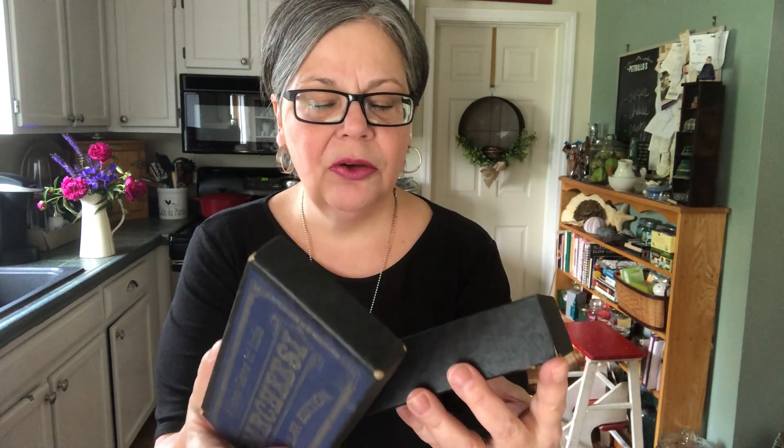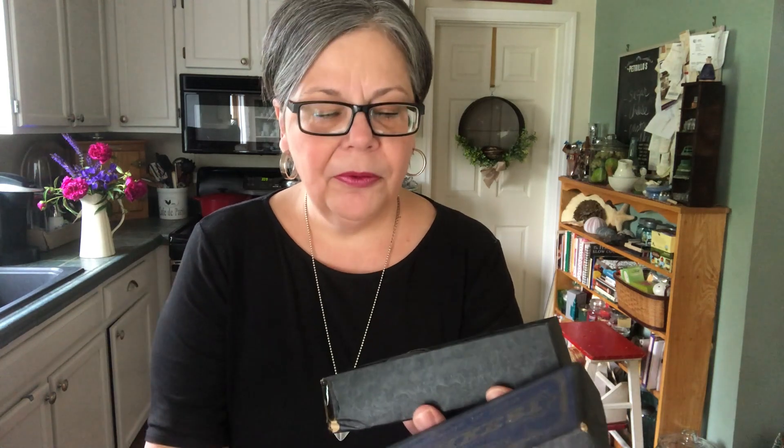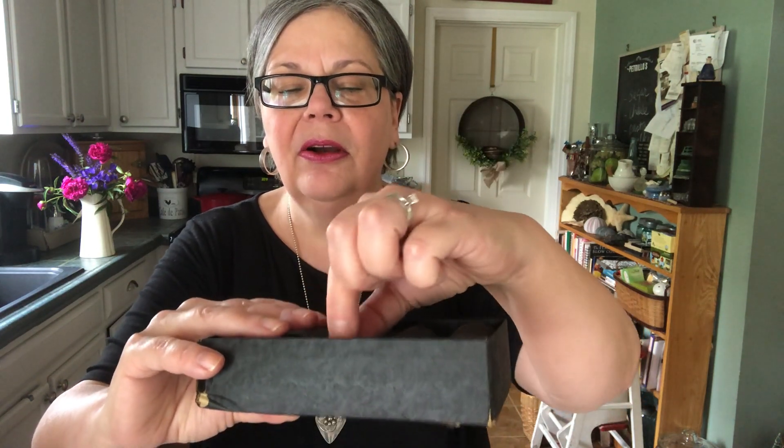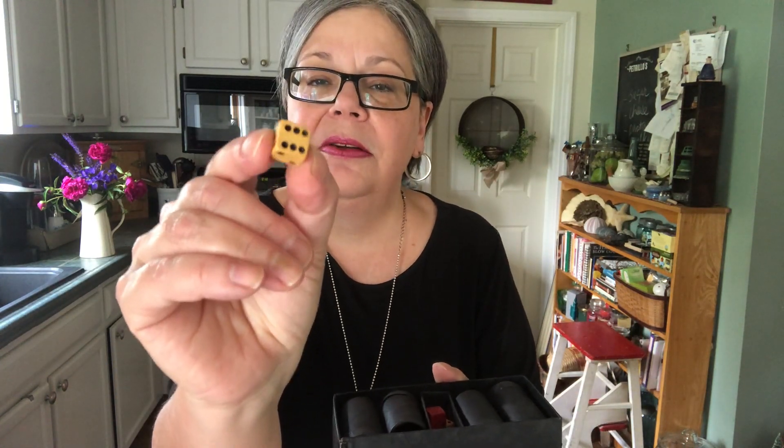Picked up this Parcheesi game for a dollar at a flea market slash antique show. I really bought it for the dice because I have a small collection of dice, and these are nice wooden ones — red and off-white. I honestly think the dice are possibly worth more than the game itself, but I'm going to say about $10. The box is nice, so I will probably keep the dice and maybe sell the box separately.